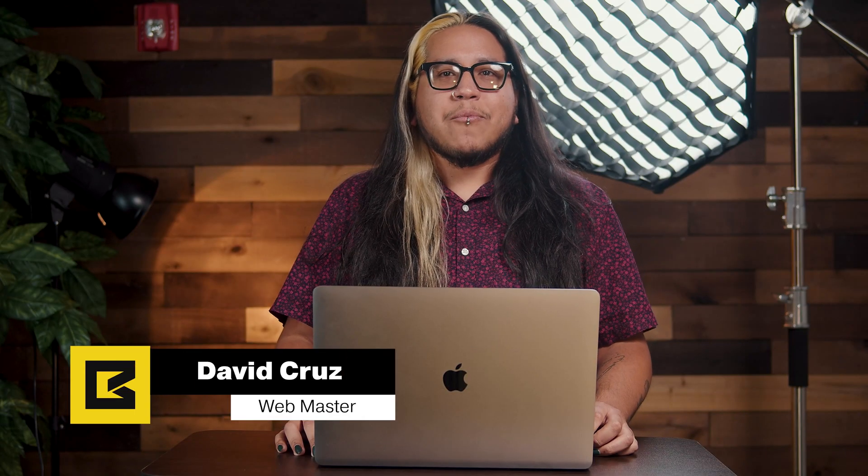Hey everyone, David Cruz here, webmaster at Butler Branding. Today we're going to be going over my UX strategy process for one of our clients, Save Mortgage Group. They're a mortgage company located in Madeira, trying to reach out into Fresno and grow further in the Central Valley altogether. They came to us looking to reach out more into the Central Valley.